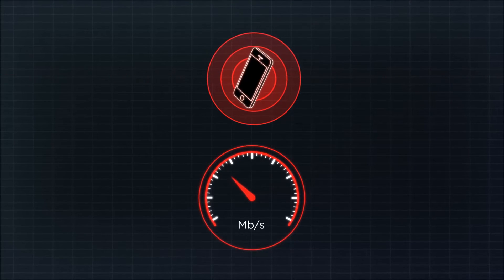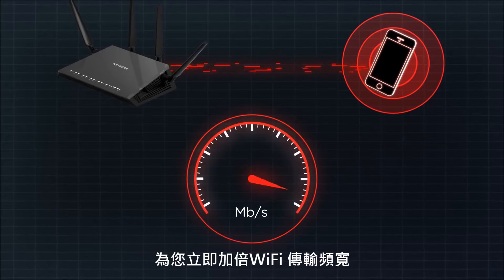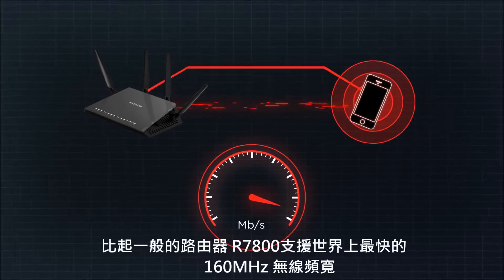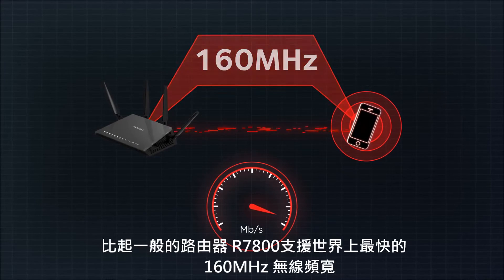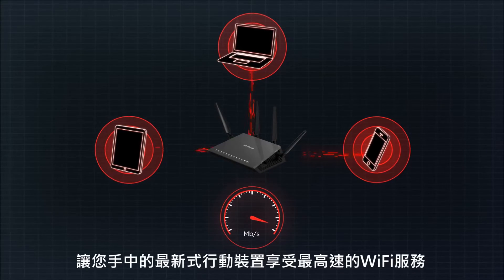The Nighthawk X4S doubles the Wi-Fi speeds of previous routers to the newest mobile devices with its industry-first 160 MHz bandwidth support, ensuring the fastest speeds for mobile devices today and tomorrow.